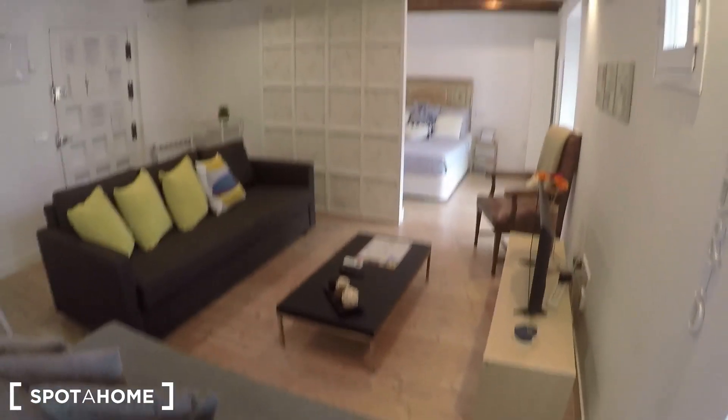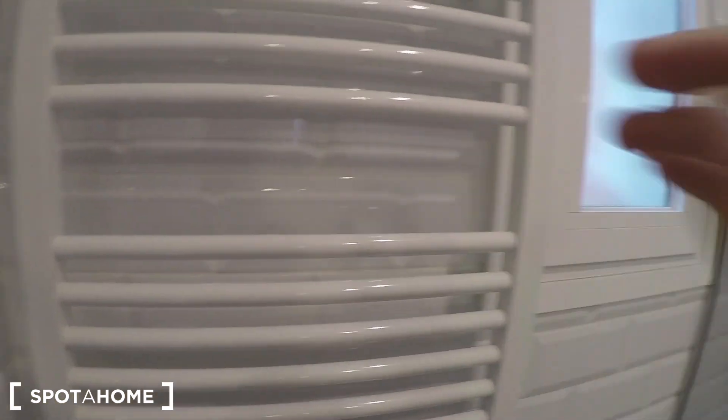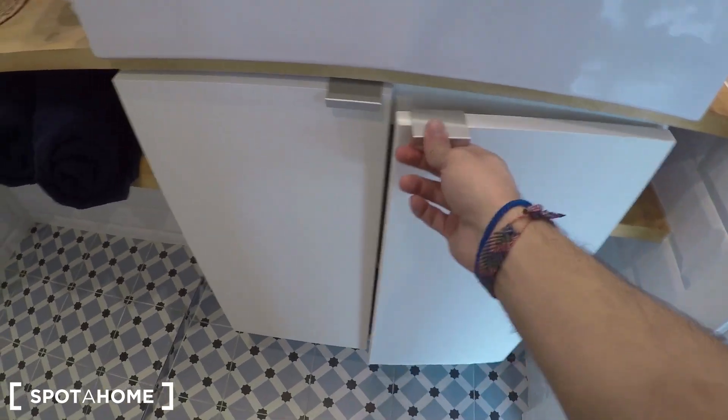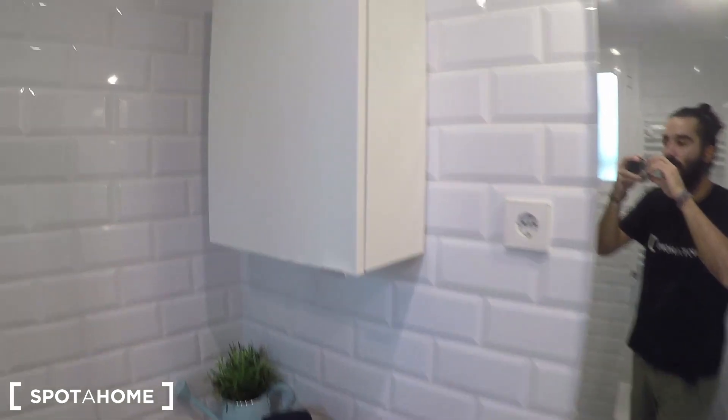I'm going to show you one more time this living area. There is the bedroom, but let's see the bathroom first, because it's also cool, it's also beautiful. You have the toilet, this heated towel rail for drying your towels. Here you have the sink and some cupboards to store your beauty products, and again, it looks like a house for famous people.